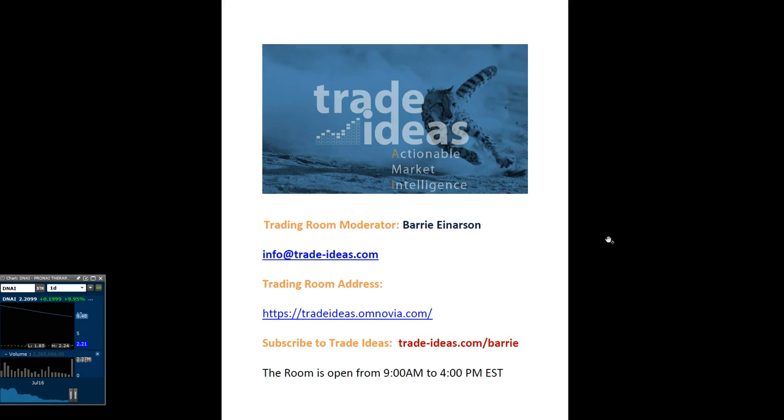Hello everyone and welcome to the Trade Ideas Live Trading Room Recap for Monday, July the 18th. My name is Barry Anderson. I'm the moderator of our trading room.